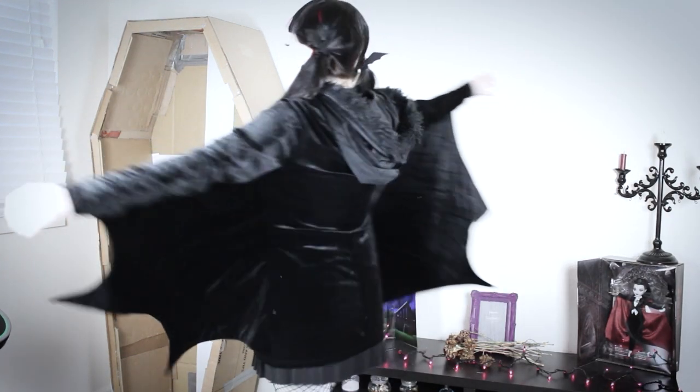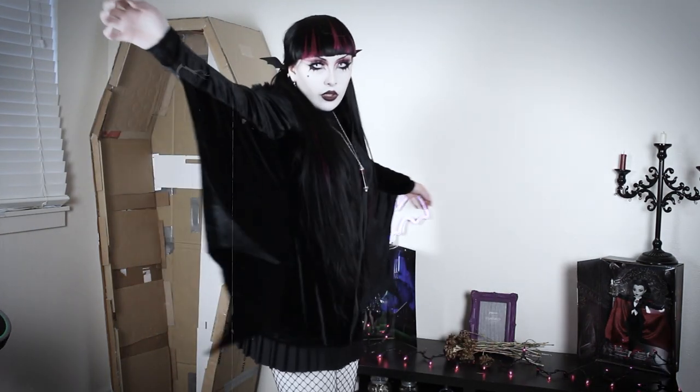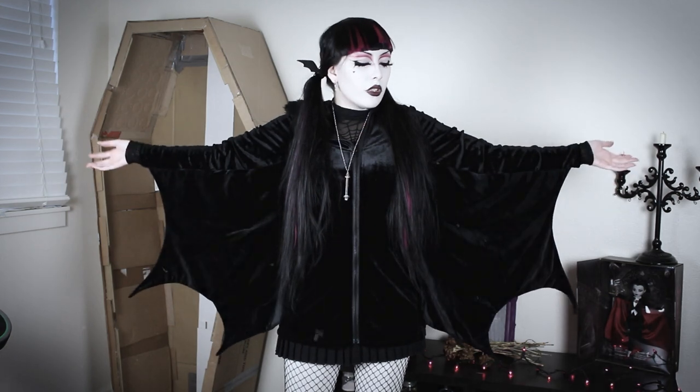The last outfit is a comfy Draculaura. I would say this is something she would totally wear to a sleepover. I'm wearing this comfy bat hoodie from Shein and it has become a personal favorite.